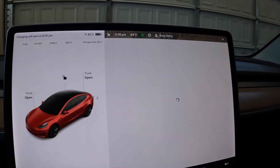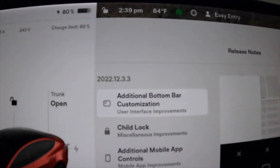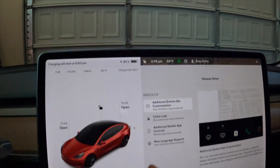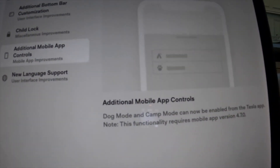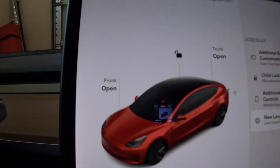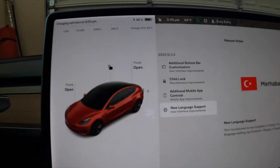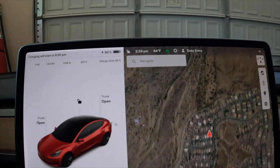There are a few new things in this upgrade. You get the bottom bar for seat heater and customizations. Child locks now work on left and right seats independently, which is nice. Mobile app stuff like Dog Mode and Camp Mode now work. There's also something in a language I didn't speak — but then again, I barely speak English.